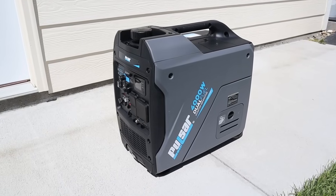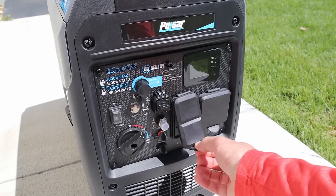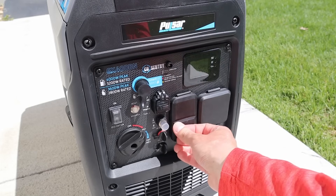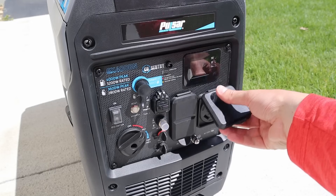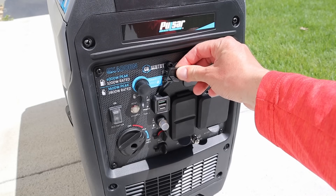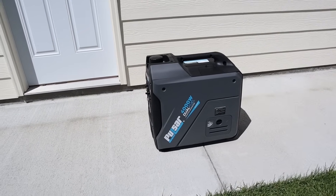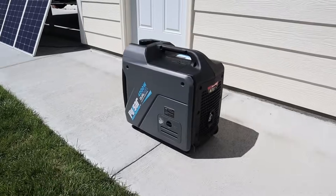That sums up the testing for the 4,000 watt Pulsar dual fuel generator — let me know what you think about the performance down in the comment section. If you want to learn more about this generator, I'll include a link in the video description along with a 15% off discount code. Explorer Bear was kind enough to send this out for testing — they are a distributor for this generator, so you can learn more on their website, which will also be in the video description. I appreciate you guys sticking around to the end. Please smash the thumbs up button if you liked the video — thanks for watching, we'll see you in the next one.